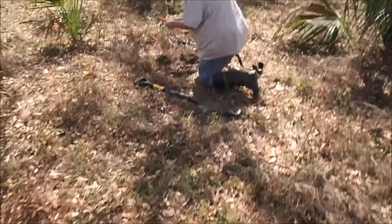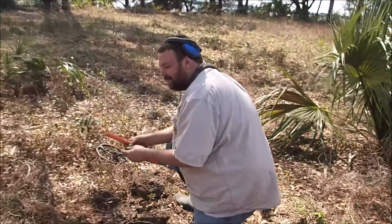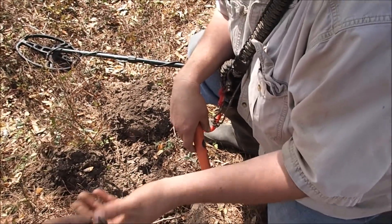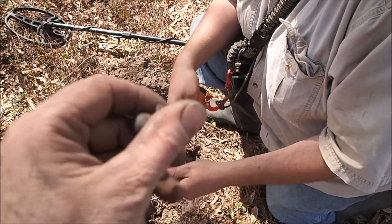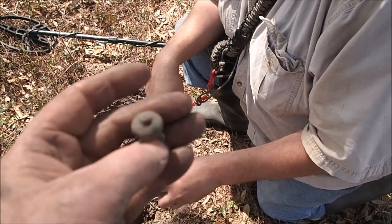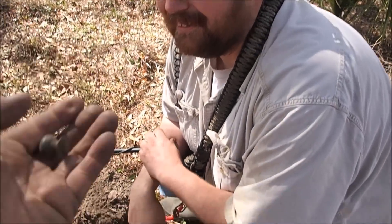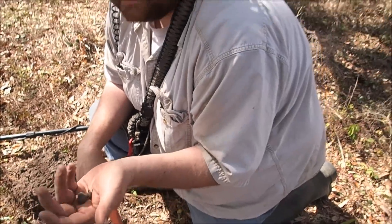I'm being called over to witness a most fabulous find. What you got? It's like a knob off a drawer — oh sweet, that's beautiful. That's heavy as can be. Sweet, congratulations. I bet that gave a good signal. Awesome — that's where they hide.